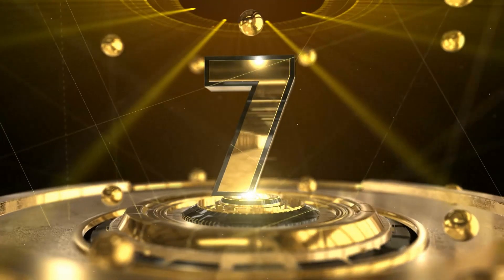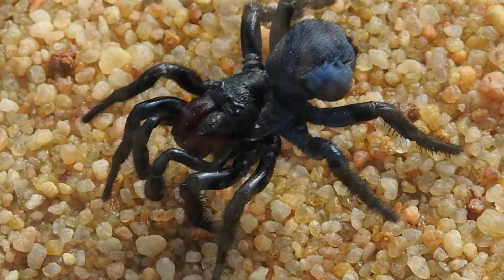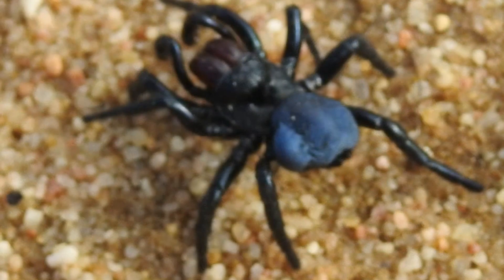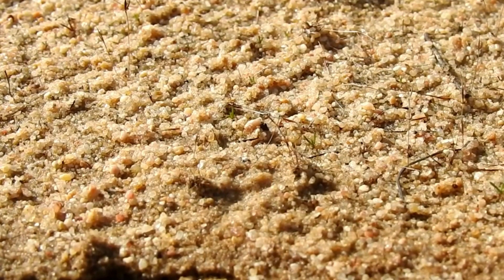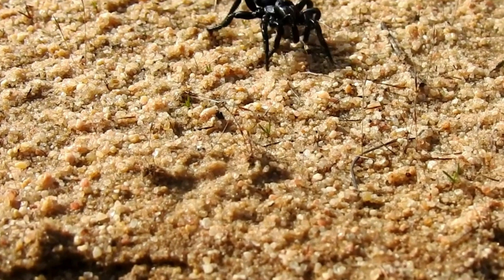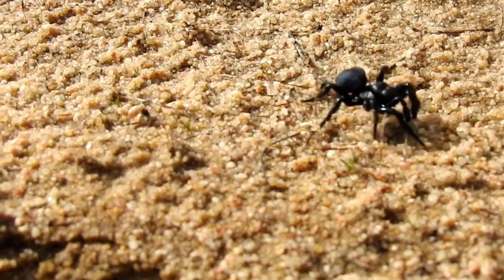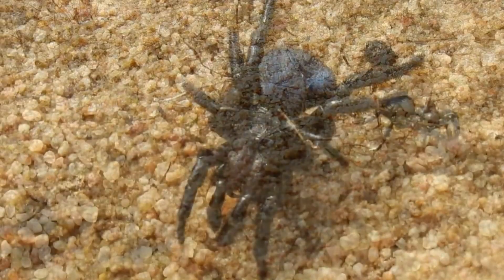Number 7: The Mouse Spider. The mouse spider is a species belonging to the Actinopodidae family and is found in Australia. They are named the mouse spider due to their relatively large size and the shape of their burrow, which resembles that of a mouse. The female mouse spider is larger than the male and can reach lengths up to 35 millimeters. These spiders are known for their burrows, which can be found in the ground and could be up to a meter deep. The mouse spider is a hunter and does not spin webs to catch its prey.